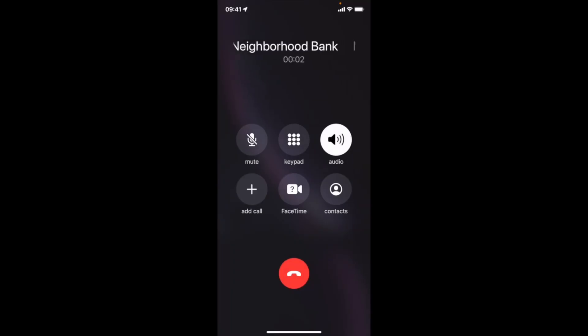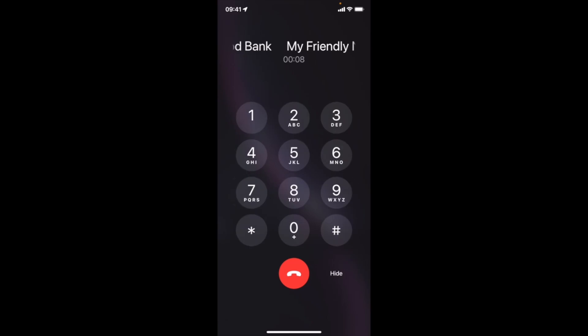Welcome to Friendly Neighborhood Telephone Banking. In order to help you, please enter your account number followed by the hash sign. Please hold while we look up your account information. Your account qualified for automated identity verification. Once you have been verified, you will be placed into a priority queue.